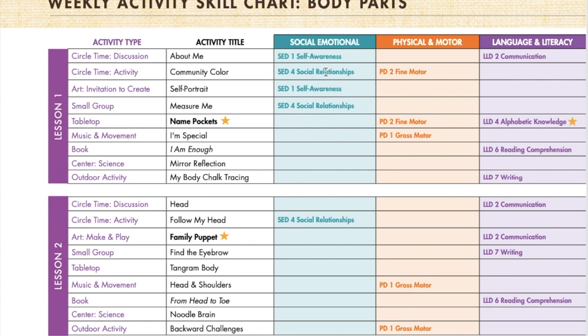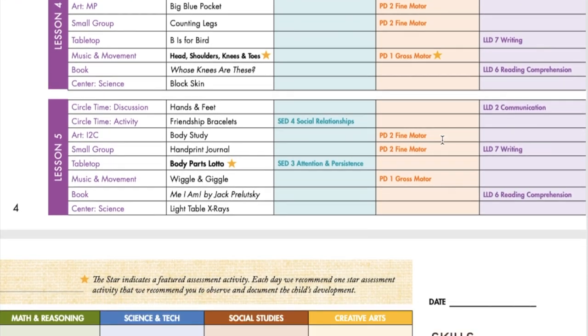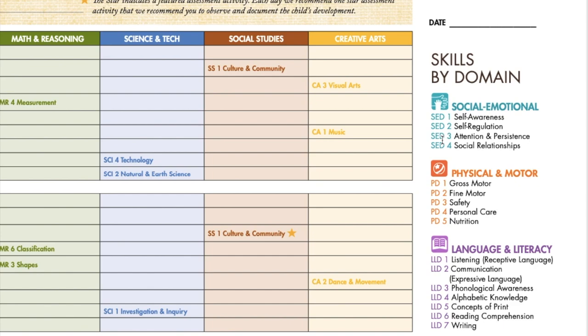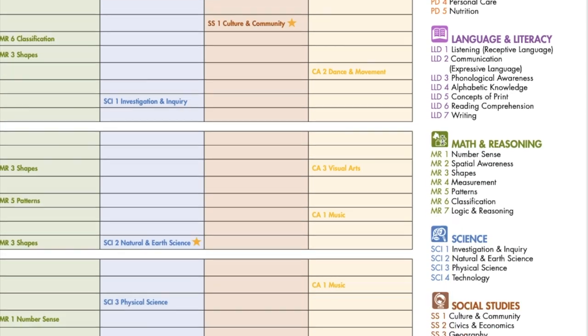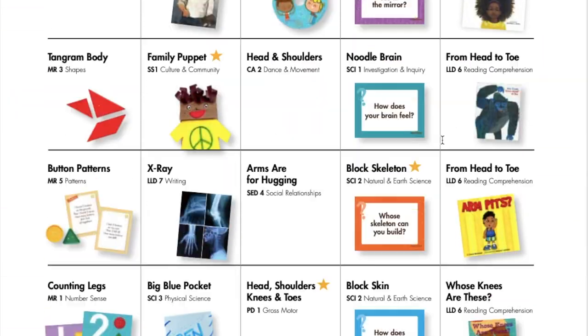You can watch the video about the skills activity chart to learn more about how to use this chart and information. If this is your first time using Experience Preschool Curriculum, we have a tour of the teacher guide video to explain step-by-step all the features of this guidebook, and I encourage you to check that out.